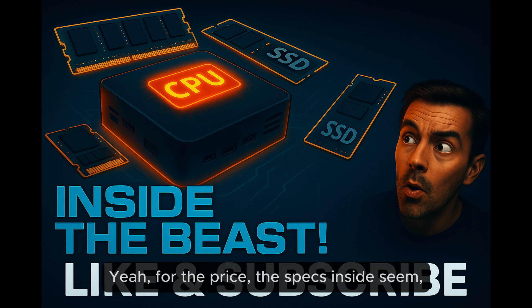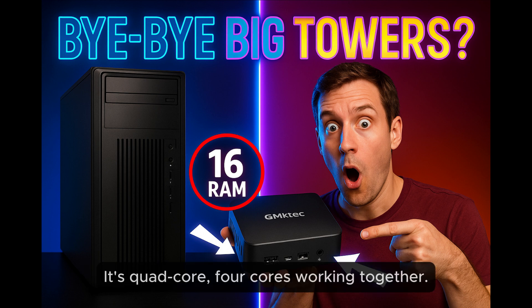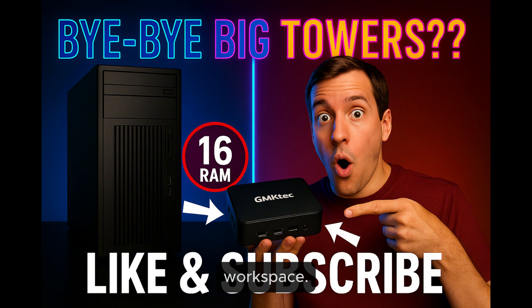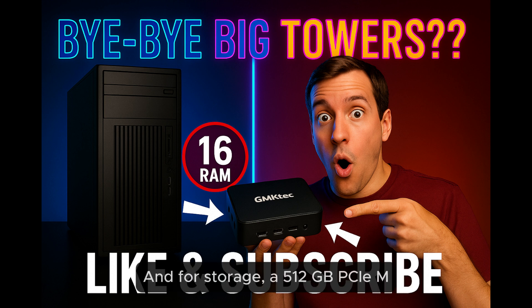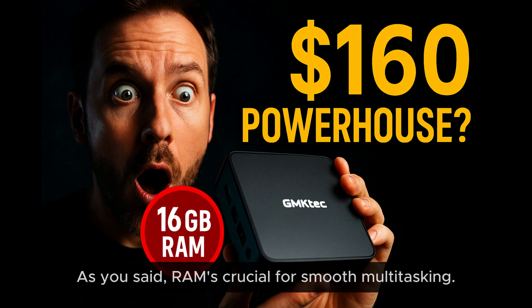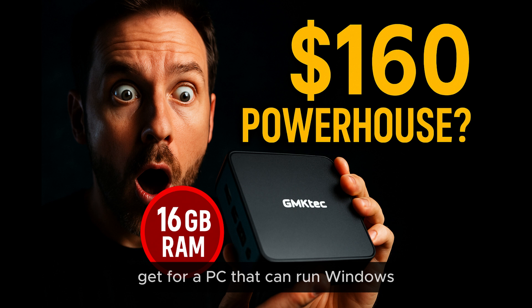For the price, the specs inside seem surprisingly robust. We're talking an Intel Twinlake N150 processor — quad-core, four cores working together — that can boost up to 3.6 gigahertz when it needs more oomph. Then you've got 16GB of DDR4 RAM; think of that like the computer's short-term workspace for juggling tasks. The more RAM, the more it can handle at once without getting sluggish. For storage, a 512GB PCIe M.2 SSD. PC World called it about as cheap as you can get for a PC that can run Windows 11.